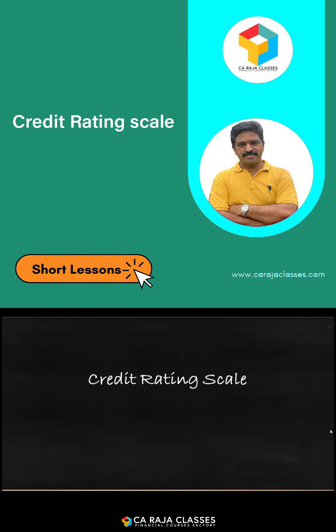Credit rating scales — we have seen that when credit rating agencies give their rating, it will be in the range of triple A, triple B, then B, C, D. But what do they all convey? We will understand that from this session.